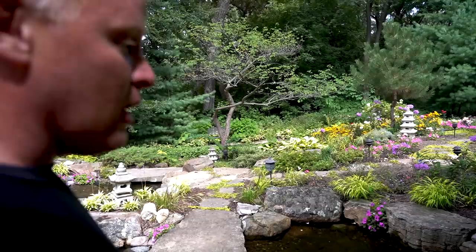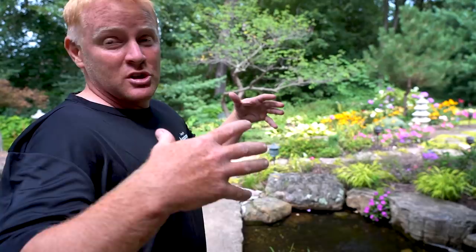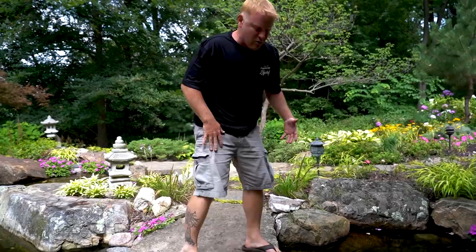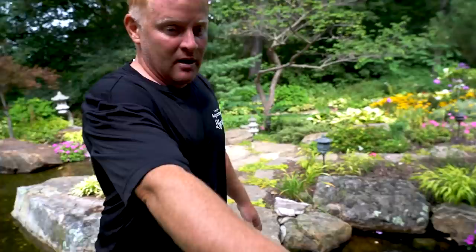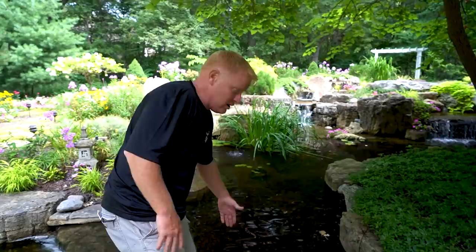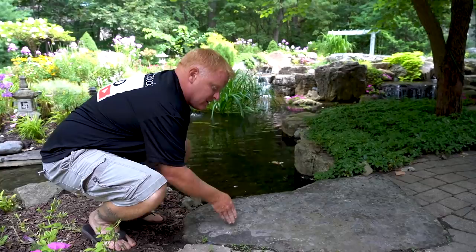A couple of key things I want to point out is the size of the rocks. We call these machine rocks — not that they're the size of machines, but we need machines to move them. Look at this bridge: it's a solid six-inch thick piece of stone that's nine feet long. It makes it look like it was born here. Anytime we use these big rocks, it looks so much more natural instead of stacking all these little cobbles. We intentionally cut this big flat rock in, and cut the brick to fit back around it — it makes it look like the pond was here first, and everything else was designed around it.